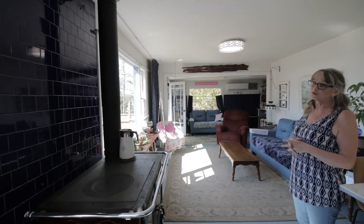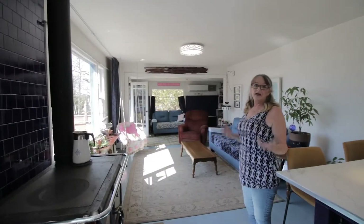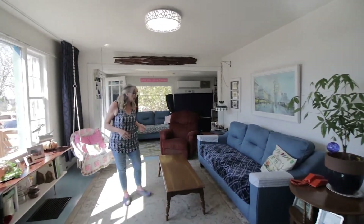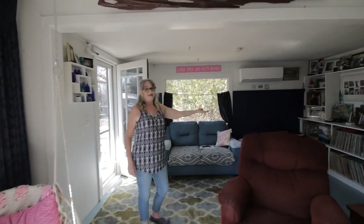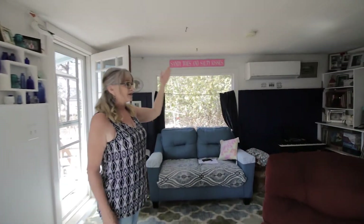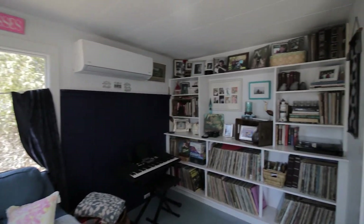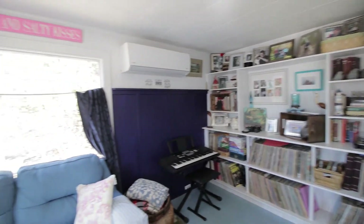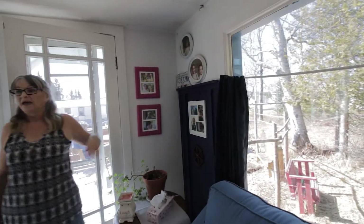The electric bill is $151 a month equalized over the whole year, so it's a very efficient home. We took down walls and opened it up. We like the open concept that it provides for us and our family. Over here you'll see that for all of those knickknacks and things that every person has, my husband has built me a lovely mid-century modern bookcase that I'm able to put all our stuff on.